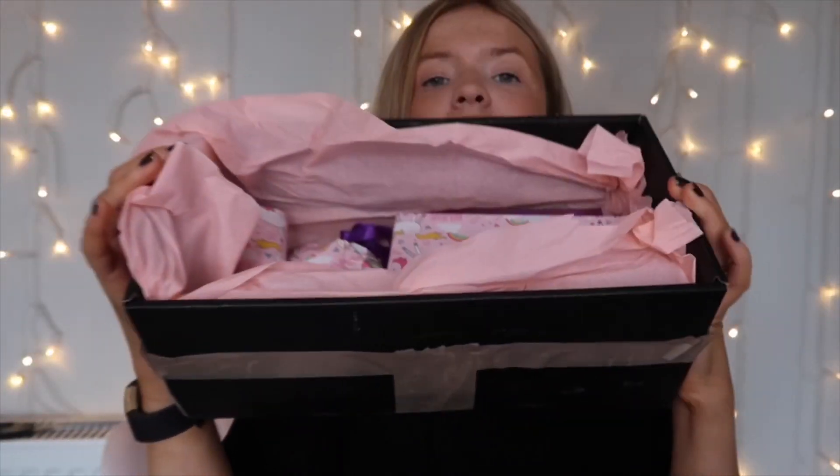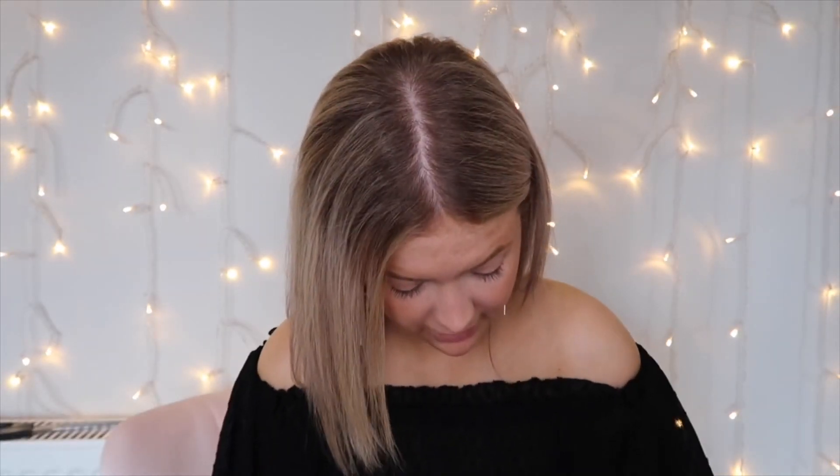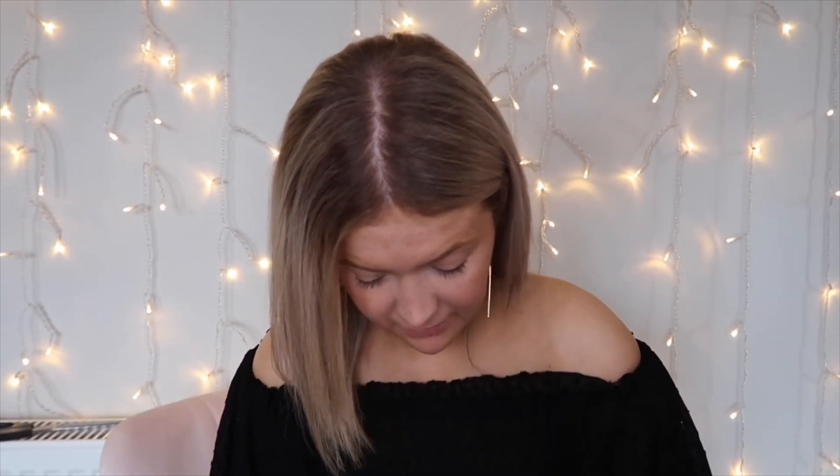I just want to show you guys how many things are in this box. There's about 15 items in the box, which I don't think is bad value at all. But let's start with the next thing.